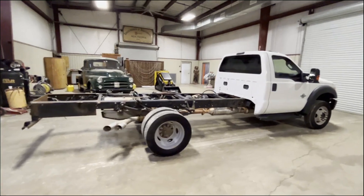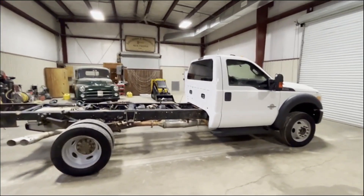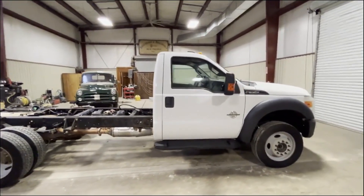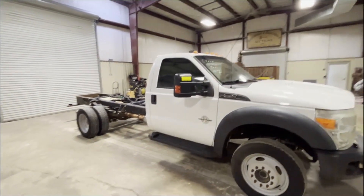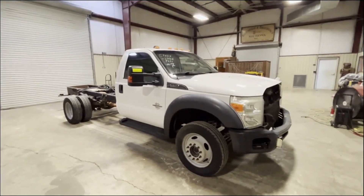The truck itself seems to be in good shape — the body's straight, seems to be in pretty good condition. Everything seems to be there, very usable tires. It's a four-wheel drive. These trucks are very expensive brand new, so it'll just take some time to get a motor fixed, do what you got to do. They have a pretty nice truck here.